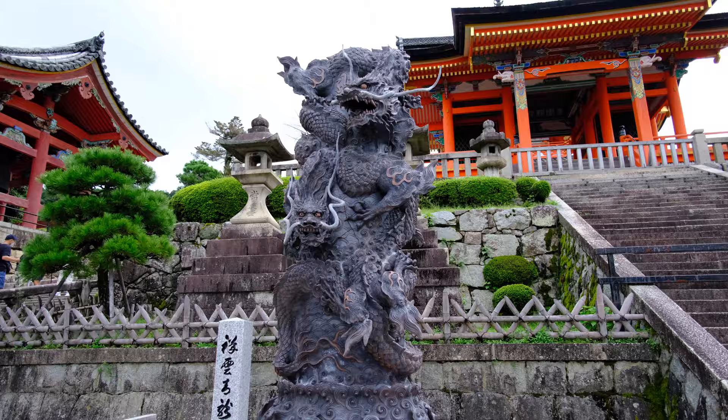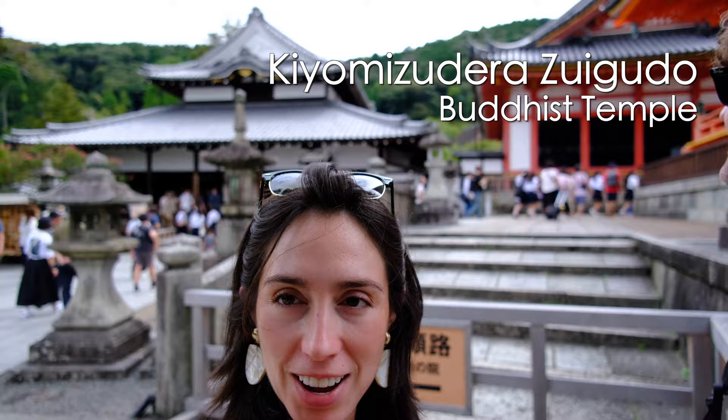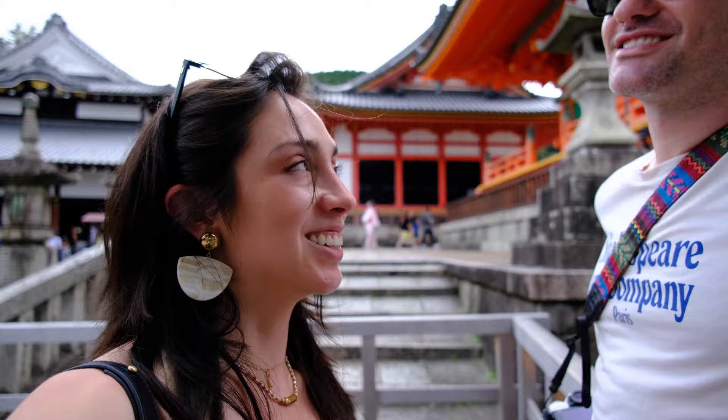We just went into that temple — that was one of the coolest experiences ever. Basically it's pitch black; you have to touch the wall the entire way inside, making your way through a maze to touch a stone and make a wish. The stone is the only thing illuminated, everything else is totally dark. I couldn't see anything — if I closed my eyes and opened my eyes, it was exactly the same. It felt a little bit like being in a temple in The Legend of Zelda.